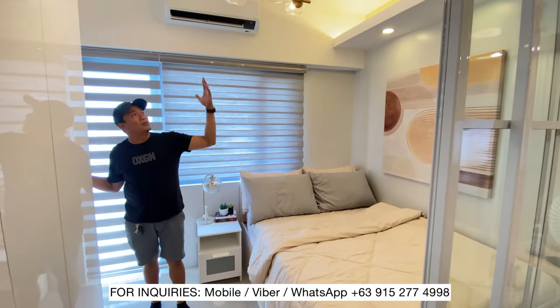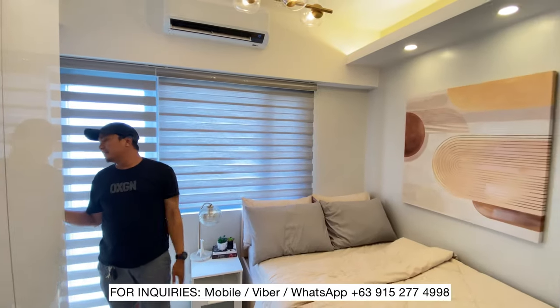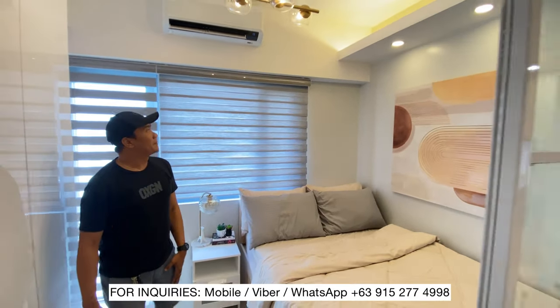Meron din tayong cove light. Mga panada yan, mga dagdag.